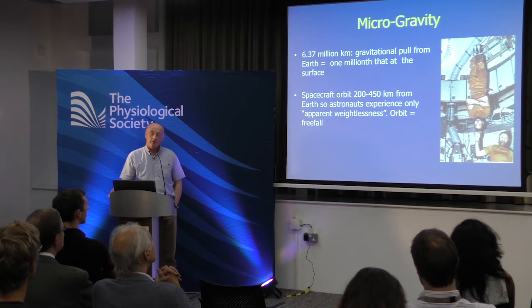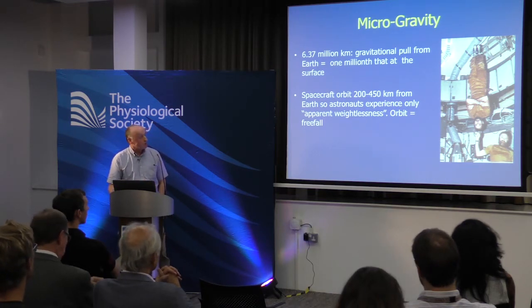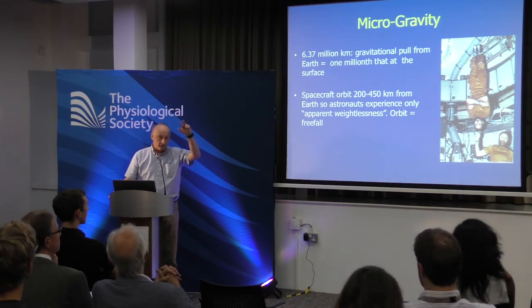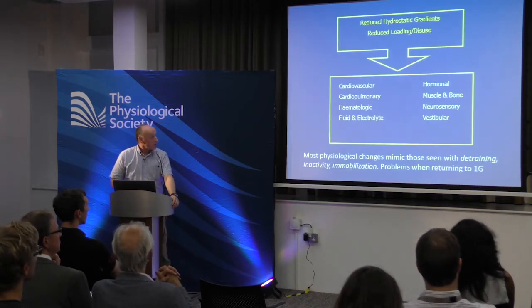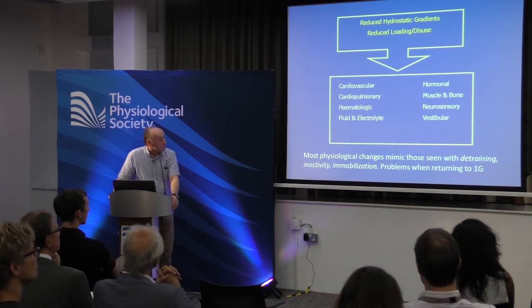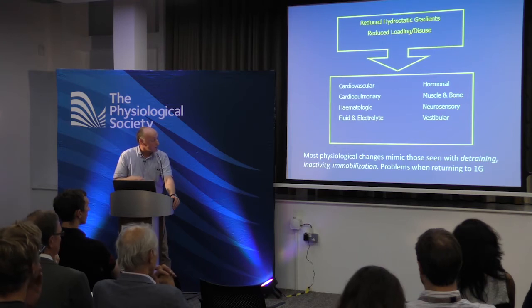Let's go to space. We're not really talking about zero gravity — to achieve very low gravity you'd need to be millions of kilometres from Earth. What astronauts experience orbiting at 200–450 km is apparent weightlessness, because the spacecraft and people are in free fall — like being in a lift with a broken cable, indefinitely. That apparent weightlessness reduces hydrostatic gradients, reduces loading on tissues, and impacts all major body systems. The impact is quickest on fast-changing systems like haemodynamics and slower on bone and connective tissue. Most physiological changes mimic those of detraining, inactivity, and immobilization — and the problem comes when astronauts return to 1G.